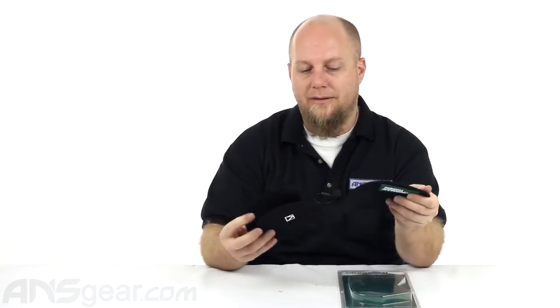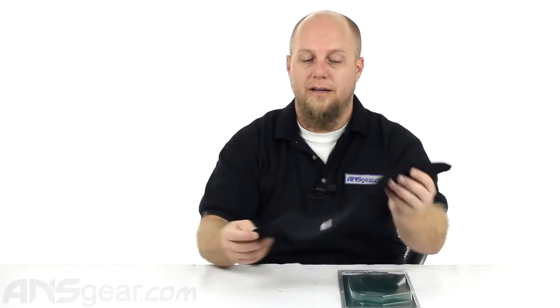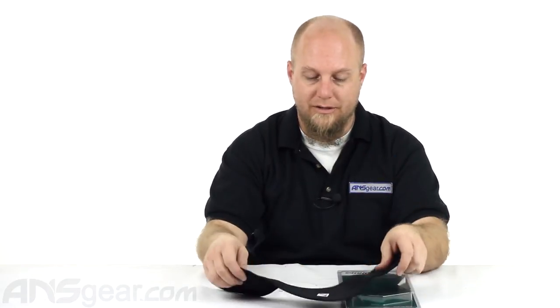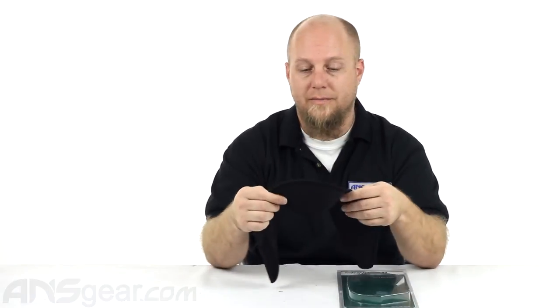It's a very wide neck protector, unlike a lot of the neck protectors out there, which are pretty thin and don't cover too much. This nice one from Kingman is a wide neck protector, so it really covers a good amount of your neck. Nice, thick Velcro neoprene on there.